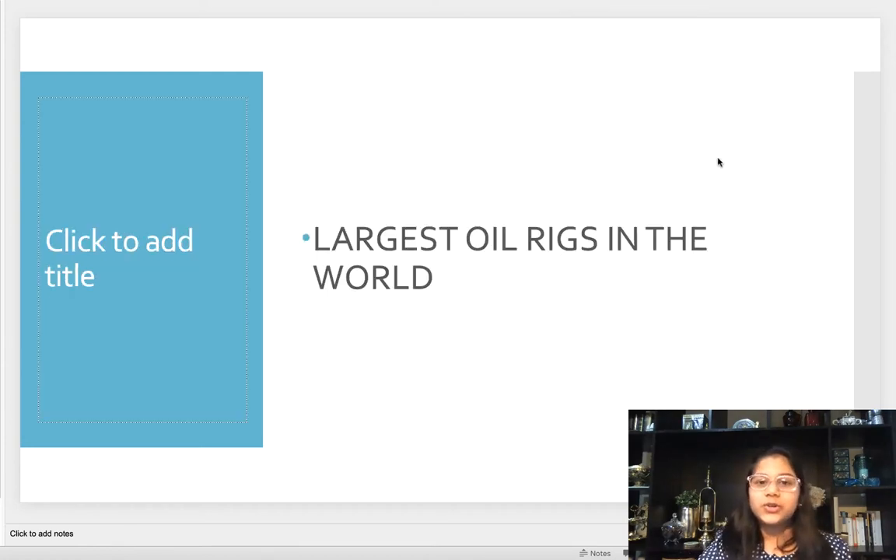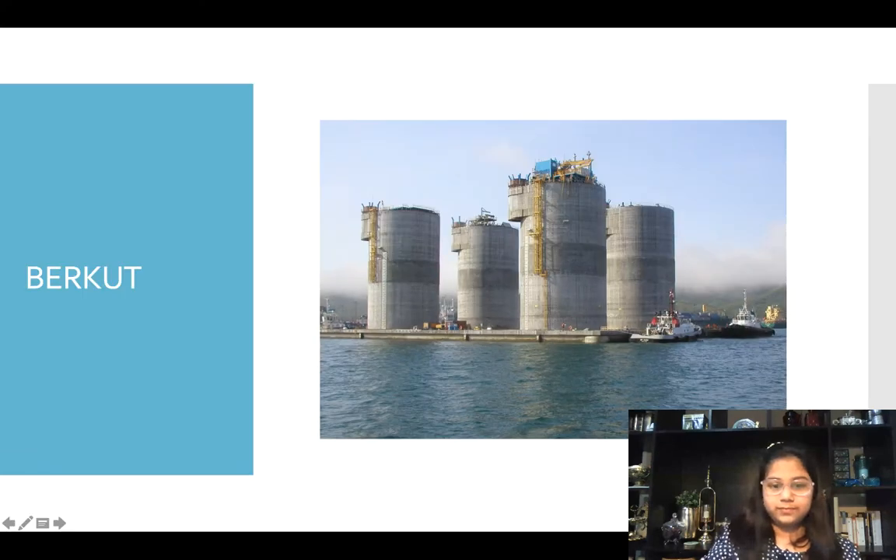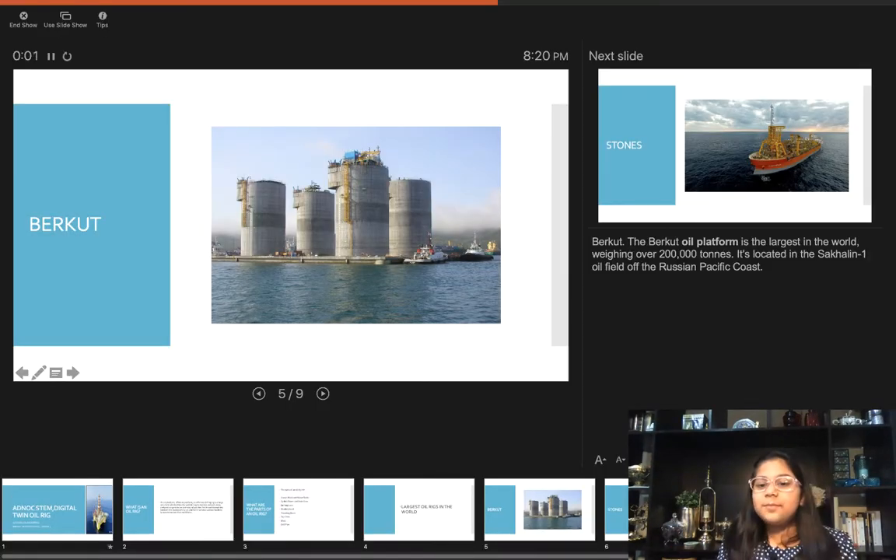Now I'm going to show you some of the largest oil rigs in the world. First is the Berkut. The Berkut oil platform is the largest in the world, weighing over 2,100 tons. It's located in the Shacklin 1 oil field off the Russian Pacific coast.